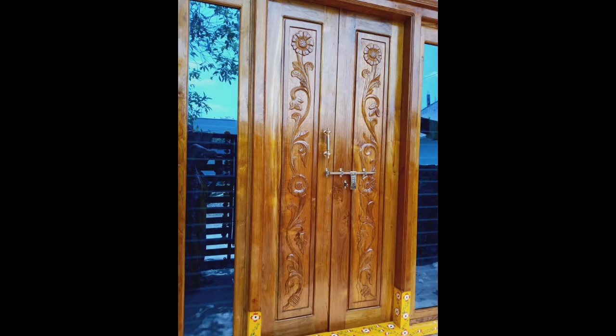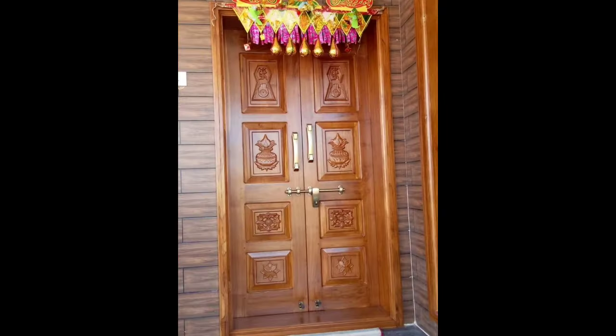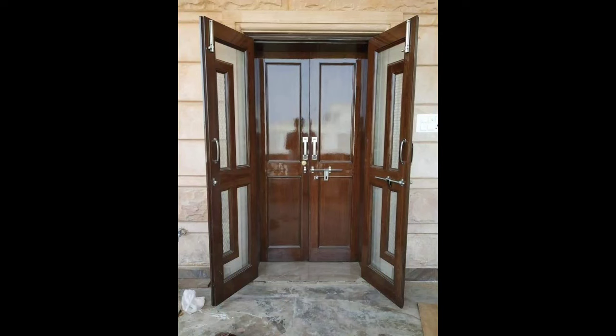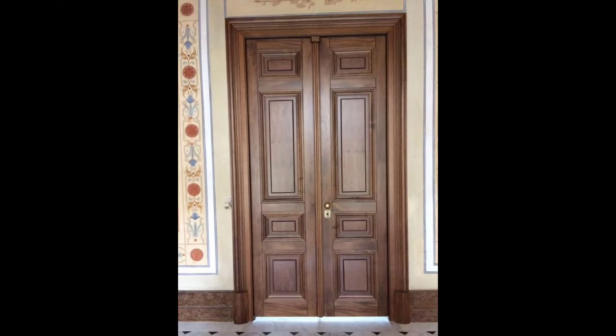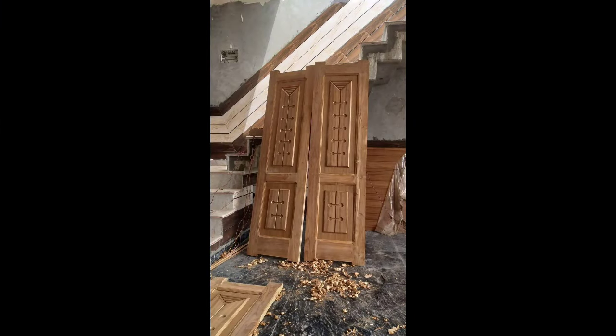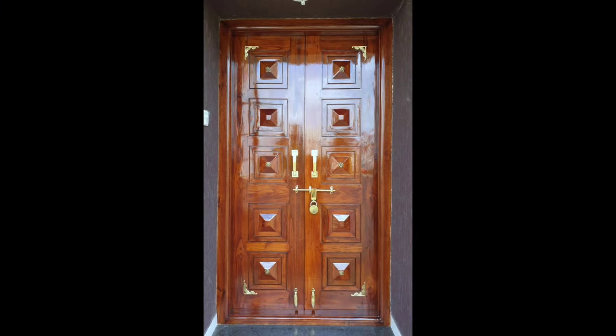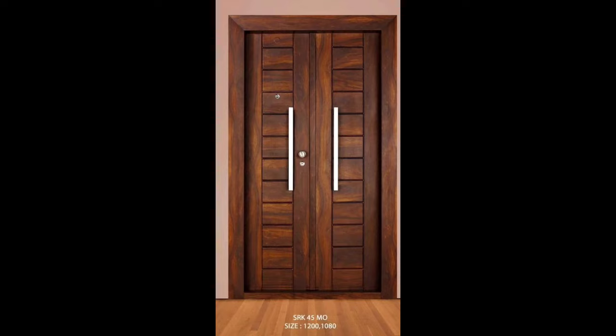Beyond its visual appeal, a teak main gate serves practical functions. The wood's natural resistance to moisture makes it an excellent choice for withstanding rain and humidity, ensuring the gate retains its structural integrity over the years. Teak's resistance to insects is particularly advantageous for outdoor structures, sparing homeowners from concerns about termite damage.